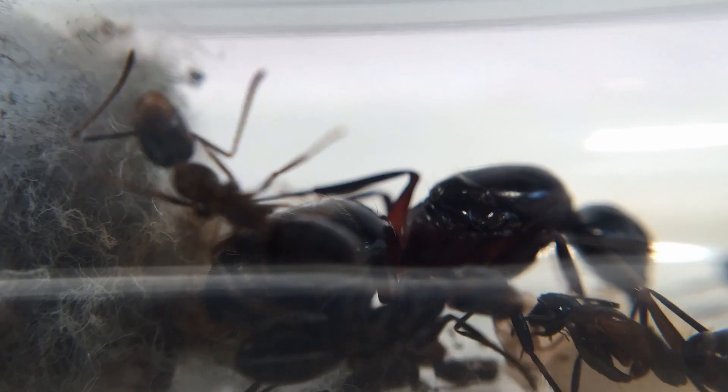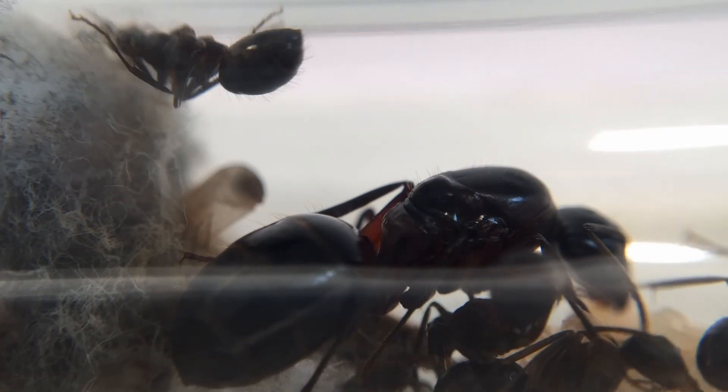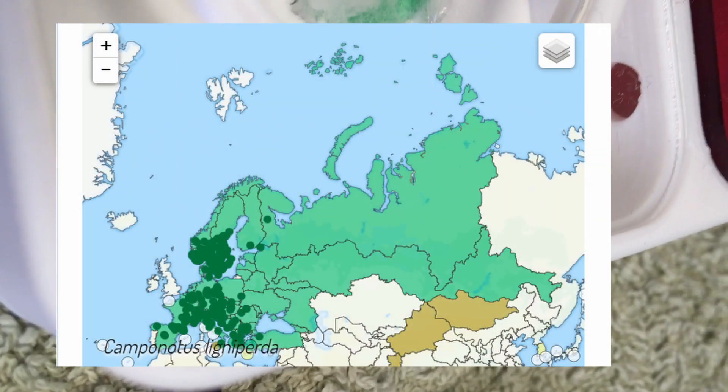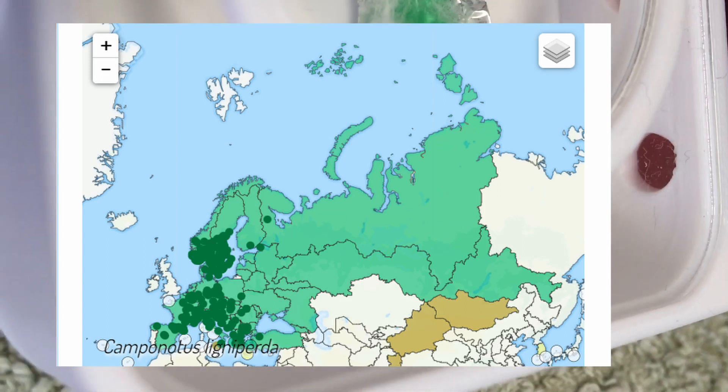Hello everyone! Welcome or welcome back to Antsmyrmica. In today's video, I'm going to be showcasing Europe's largest ant species, Camponotus ligniperda. This species is distributed across Europe, going into Scandinavia and into Russia.